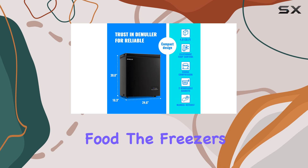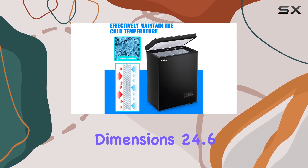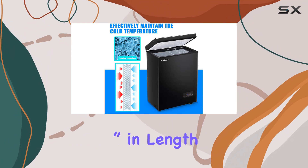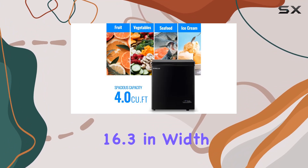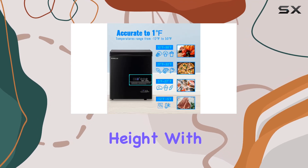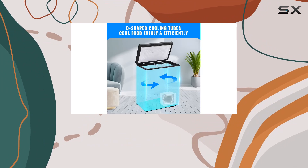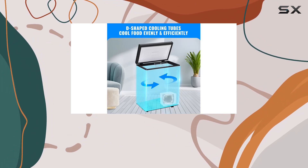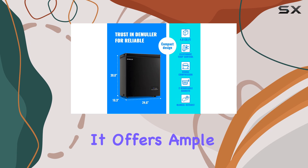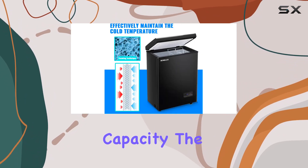The freezer's design is both simple and considerate. Its compact dimensions — 24.6 inches in length, 16.3 inches in width, and 29.5 inches in height — with a capacity of 4.0 cubic feet make it a perfect fit for modern homes, businesses, tiny homes, condos, and even RVs. It offers ample storage for a small family, office, or anyone needing overflow capacity.